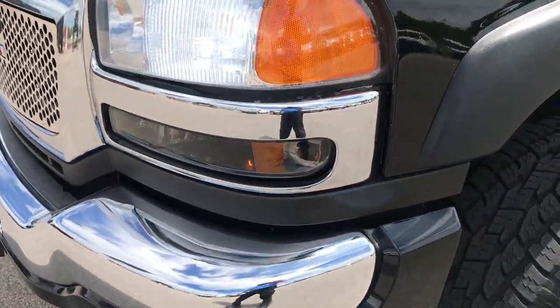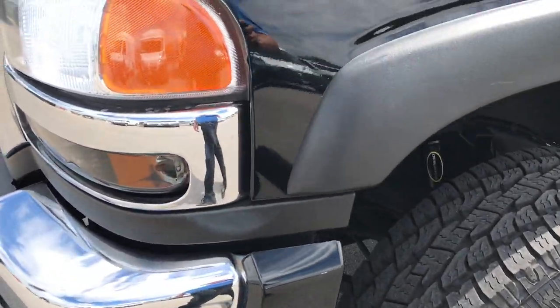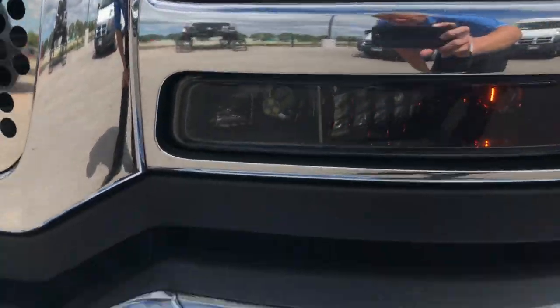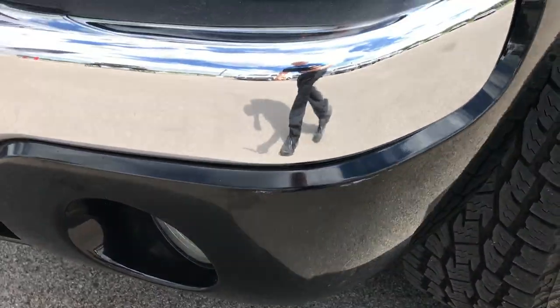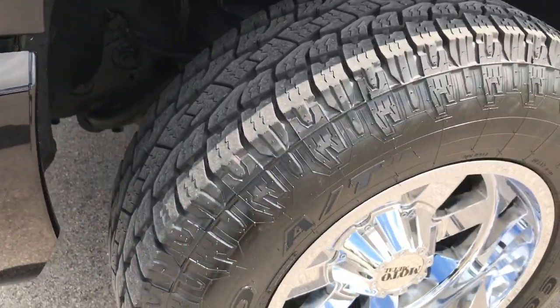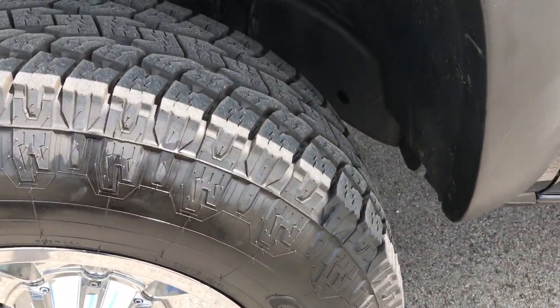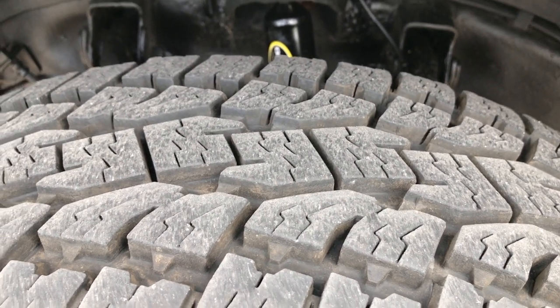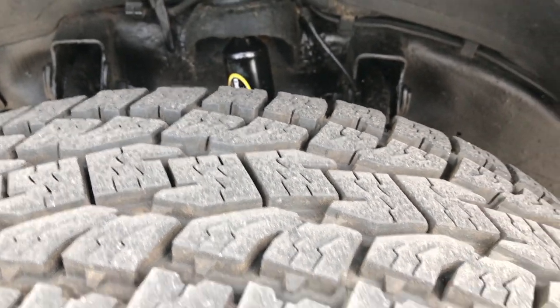Front bumper is in pretty nice condition. They have LED lights all the way through on this truck, so very bright lights. It has Open Country Toyo tires — I would say about 80-90% of the tread remaining, so very new tires.